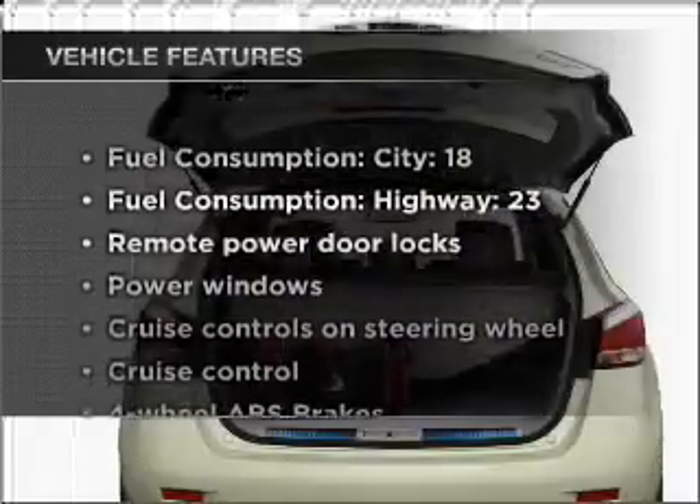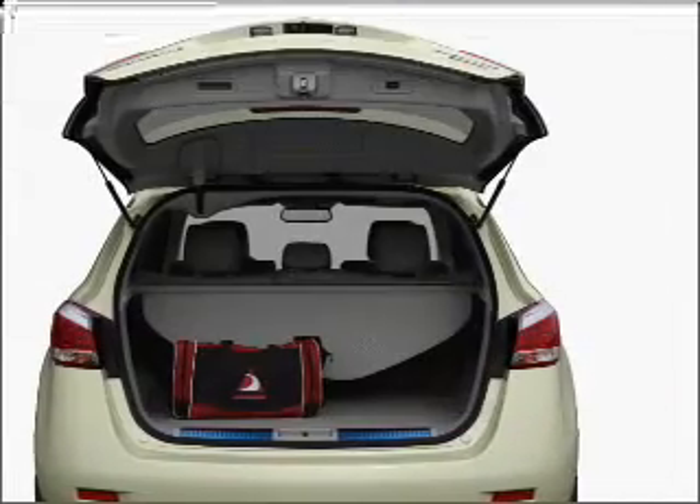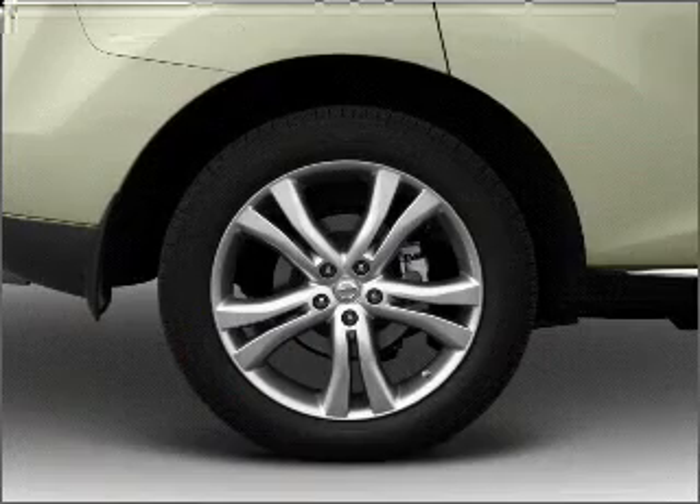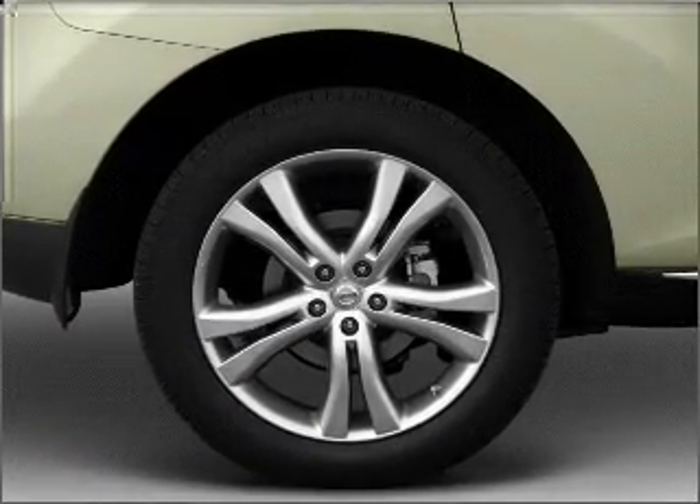Enjoy these notable features that are included in this vehicle: air conditioning, power door locks, power windows, power steering, cruise control, power mirrors, and AM FM stereo with an MP3 player.